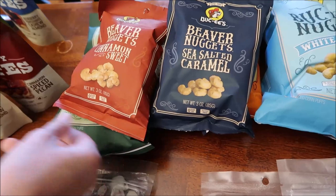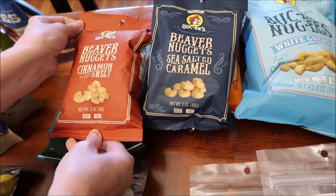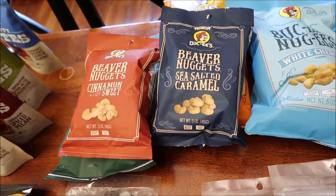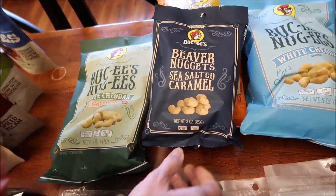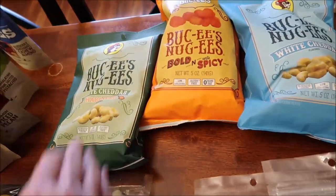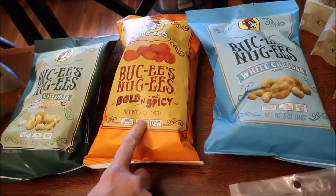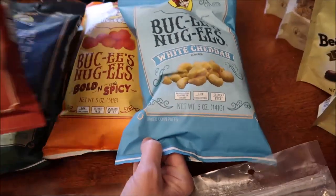We got some beaver nuggets. My friend Eric in Texas had sent me the original beaver nuggets years ago so we've already reviewed those, but we hadn't reviewed these. These are the cinnamon sweet, the sea salted caramel, white cheddar habanero, bold and sort of spicy, and then white cheddar.